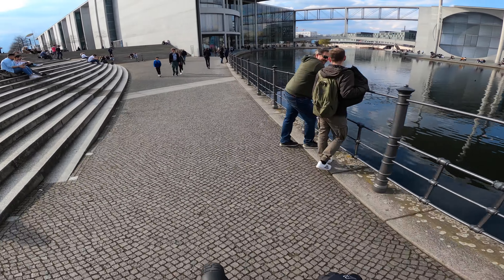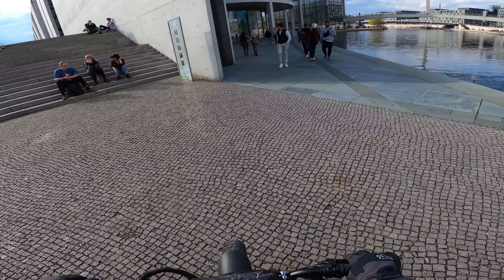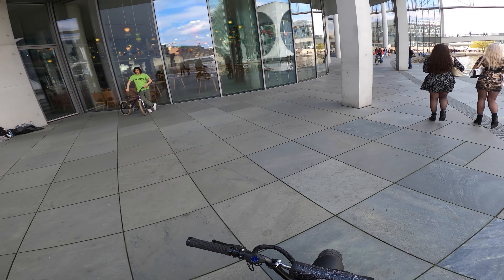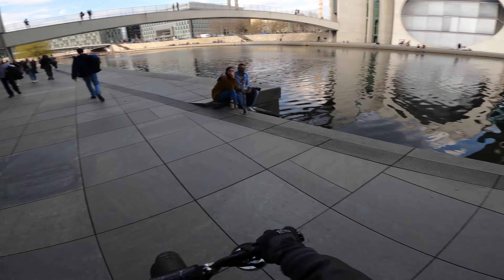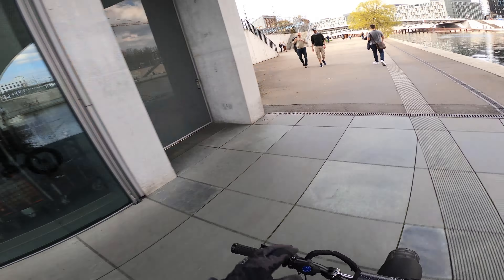It's pretty cool that we can ride around the river along the government area here, right across from the Bundestag. This river here is called the Spree - S-P-R-E-E. Lots of nice BMX guys here. We're back around to where we started. We'll go back up and around, show you guys some more of this garden area.